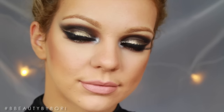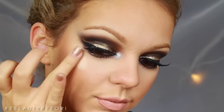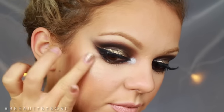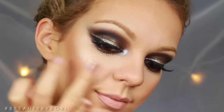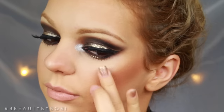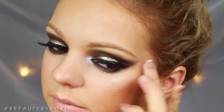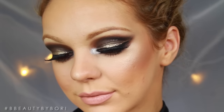I will use my Mary Luminizer by The Balm — I got this from my cousin. On the high point of my cheek I'm going to concentrate this highlight. I'm just going to fix my hair and I'll be right back. I didn't actually do anything to my hair.